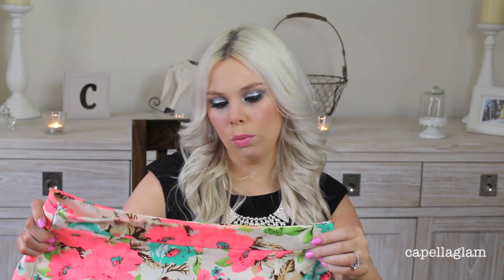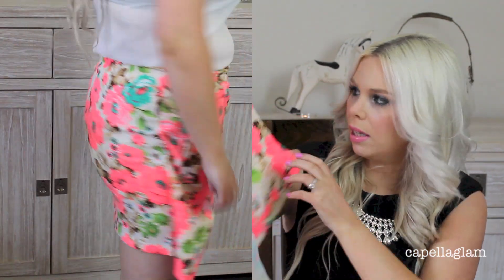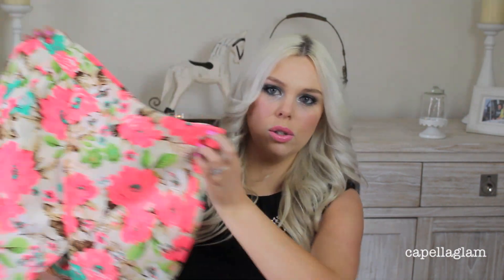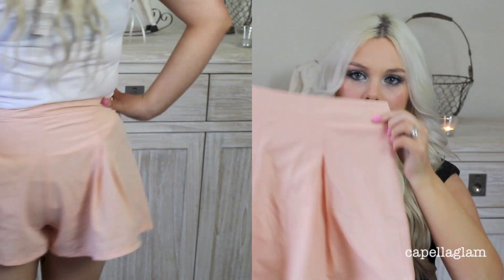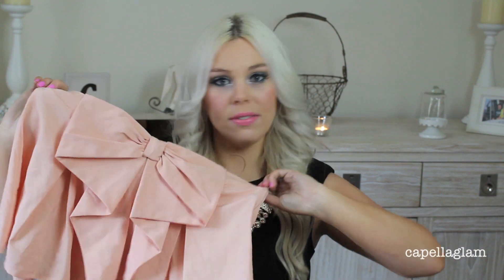The next thing I got, which I haven't worn yet, is this floral wrap skirt. It just has this flappy kind of thing at the front, a zip on the side, and I just really liked the colors — so pretty for spring and summer. And then there are these cute little pink bow shorts. They're really flowy and they look like this at the back. They have a zip on the side and this gorgeous little bow. They're really flattering because they come up high-waisted, and I really love them.